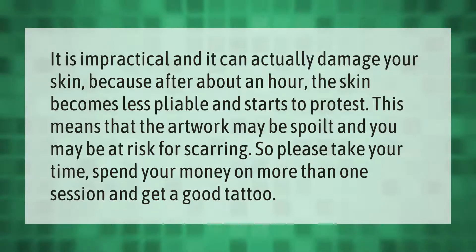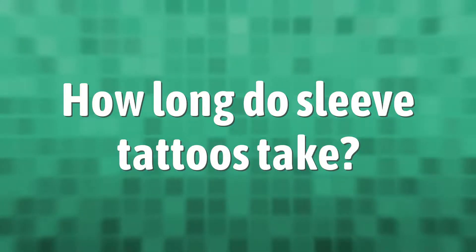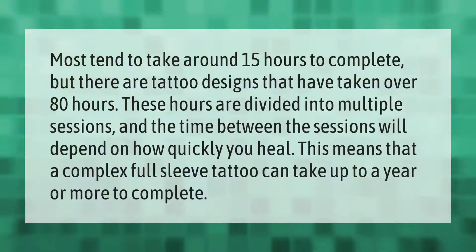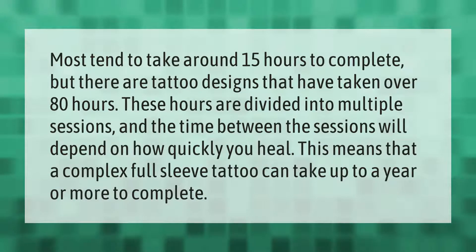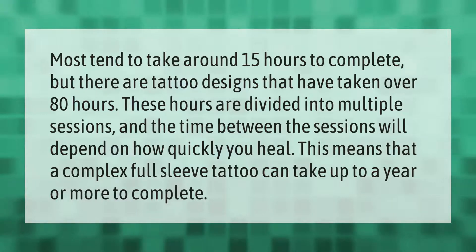So please take your time, spend your money on more than one session, and get a good tattoo. Most sleeves tend to take around 15 hours to complete, but there are tattoo designs that have taken over 80 hours.